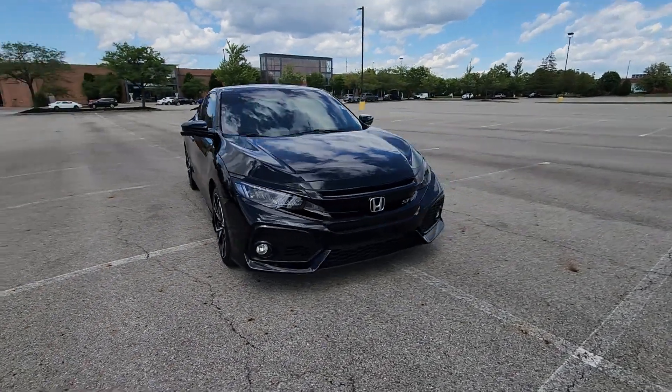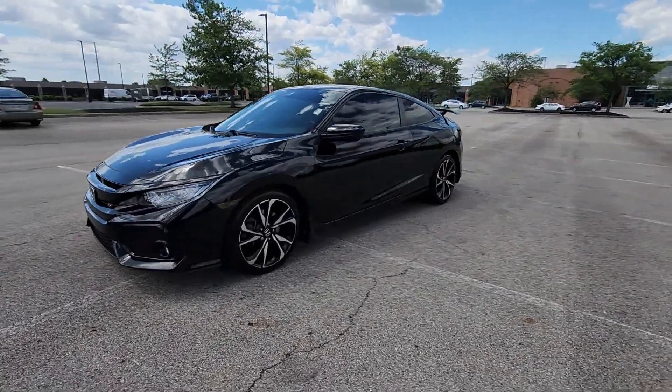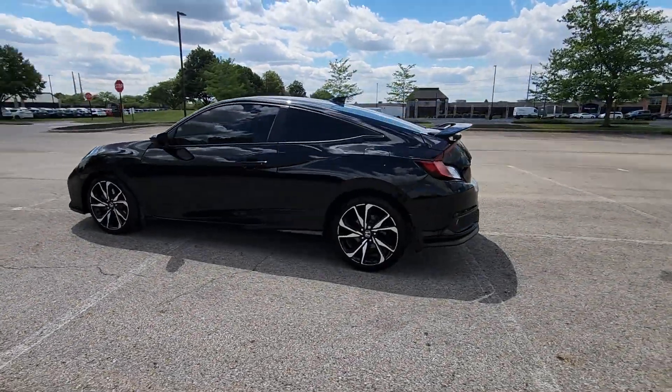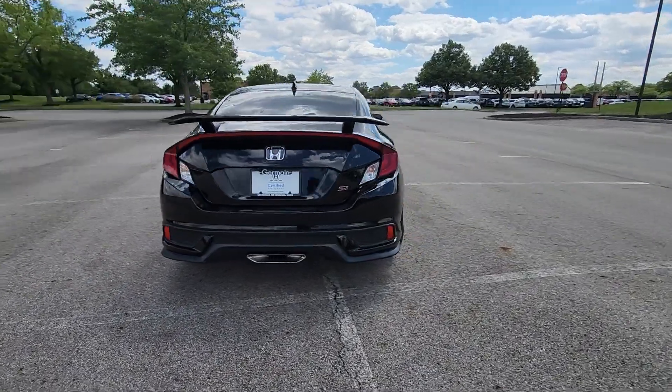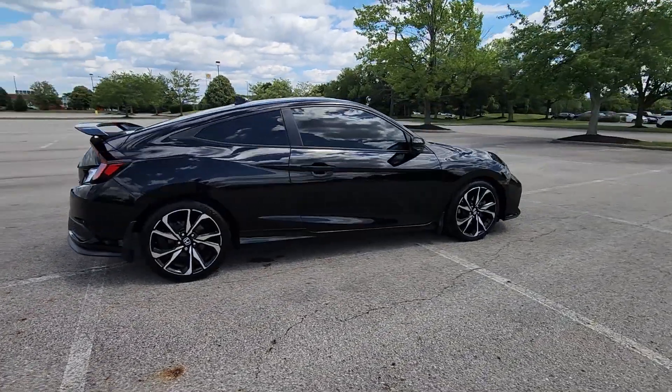2018 Honda Civic SI Coupe. This Coupe is sleek and stylish with added comforts. It's designed to adapt to meet your daily demands with its satellite radio, premium sound system, turbocharged engine.